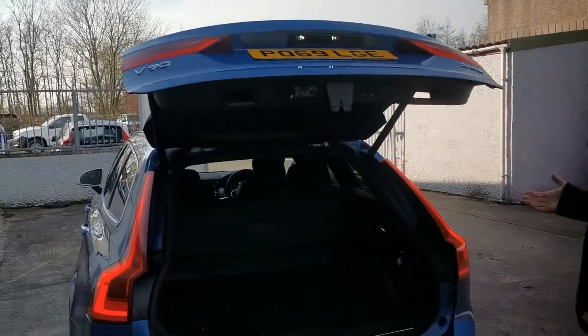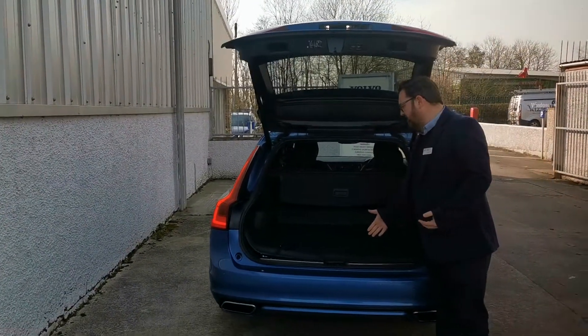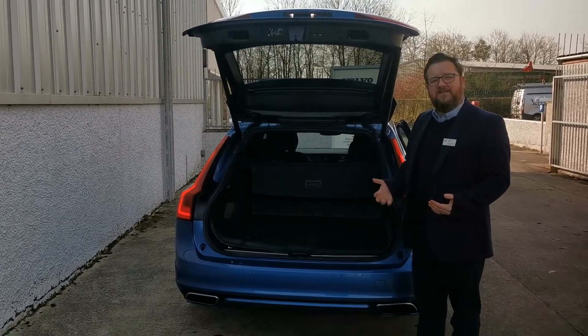As you can see, the electronic tailgate — phenomenal boot space in there. No lip at all for ease of loading as well. Seats do fold flat as well.